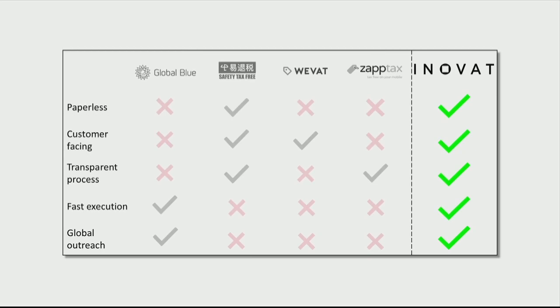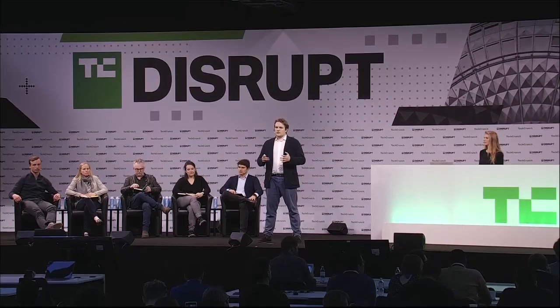The tax-free industry has never been challenged before. All players have an obsolete process with paper, huge fees, and queues. New entrants have run into compliance issues, but we found a legal way to scale our solution to a global level. Innovat is a fully digital, easy-to-use, and completely transparent application.